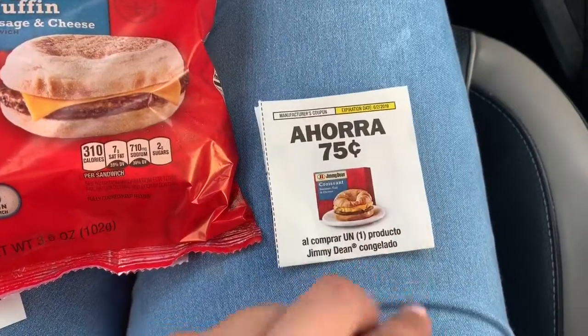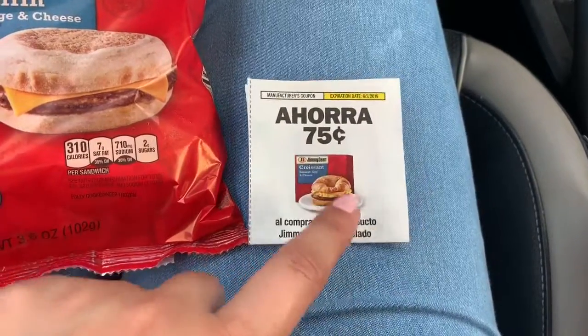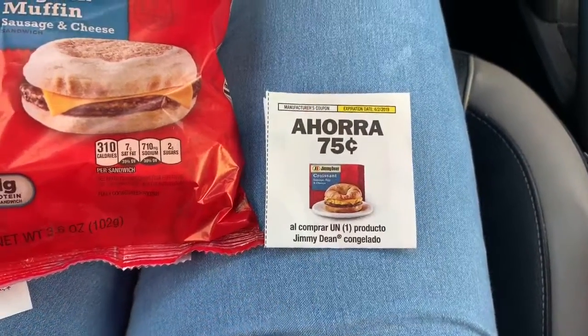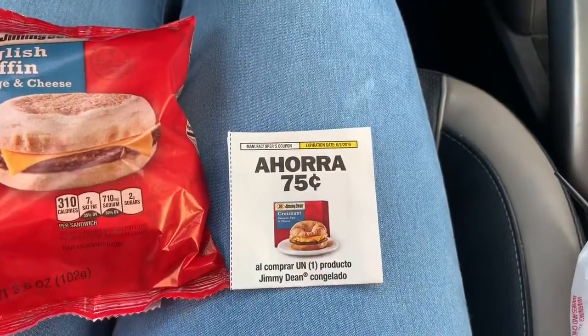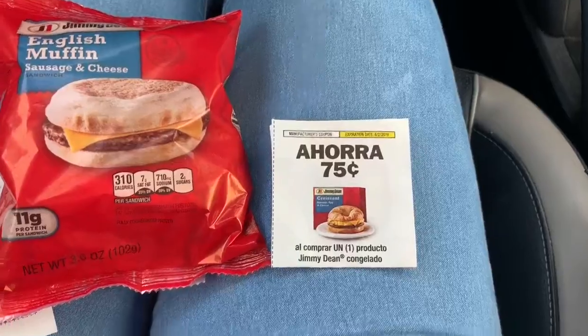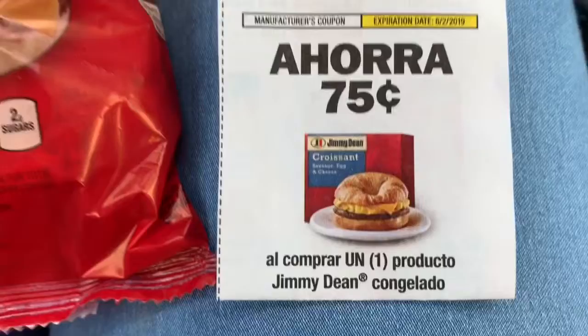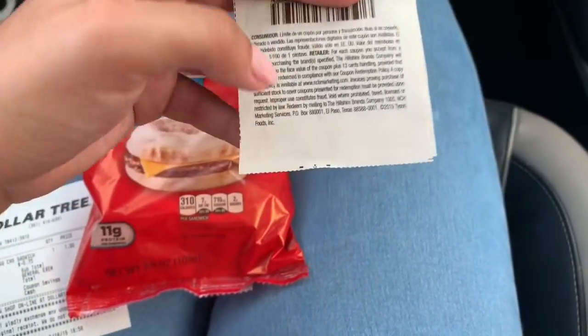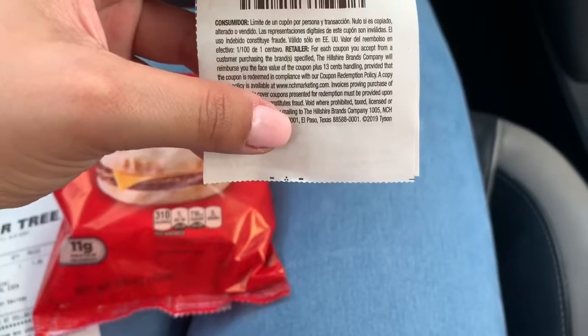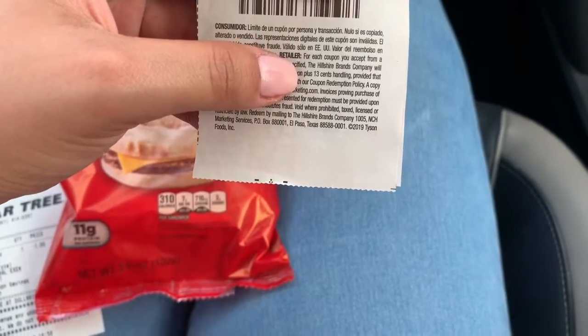What you want to do is give them the $0.75 off coupon. I can't remember if it was SmartSource or RetailMeNot or whatnot, but you can check online to see where it came from. This one expires 6/2, and you want to be careful because it says limit one coupon per person and transaction.